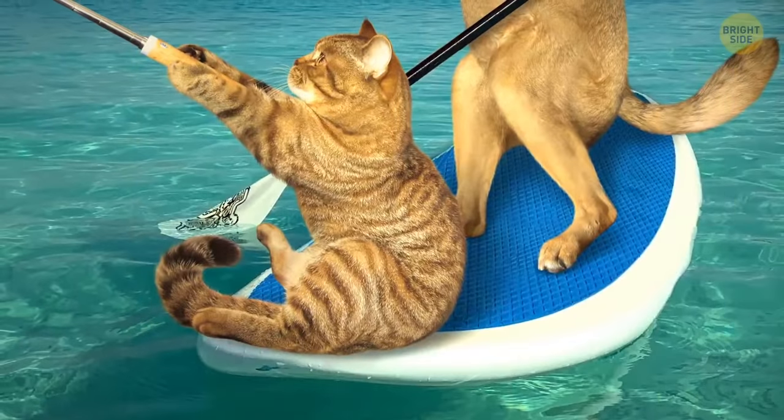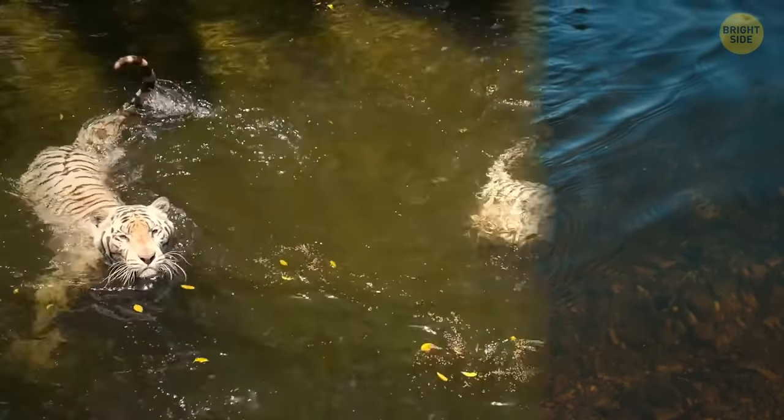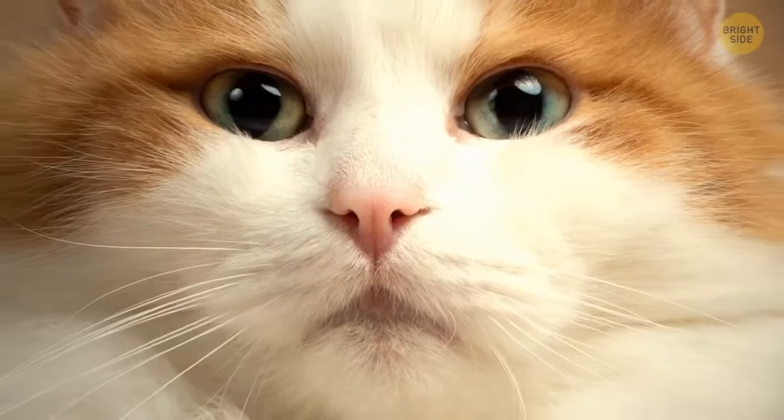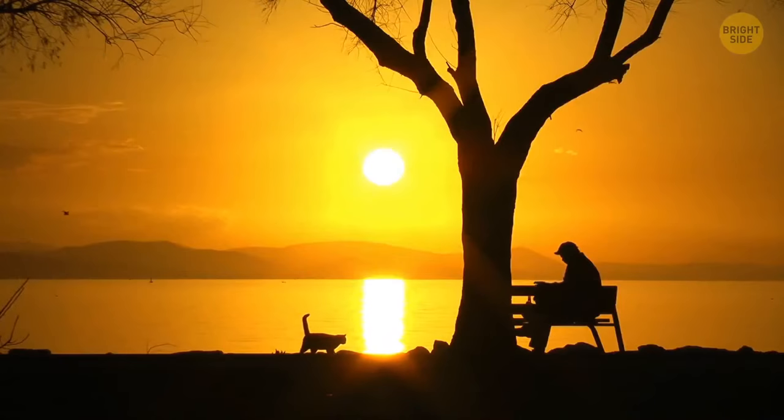However, if your cat is really into water activities, it's a sign they might have had ancestors who swam, like the Van cats from eastern Turkey who live close to the shore of Lake Van.